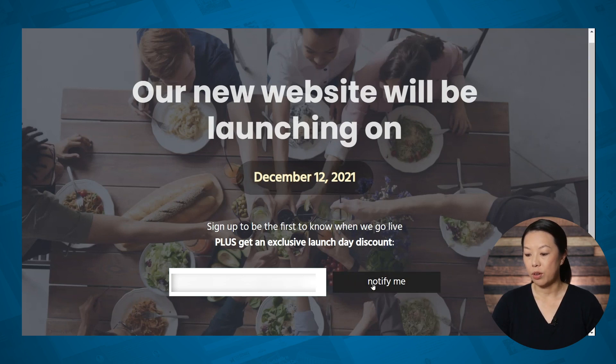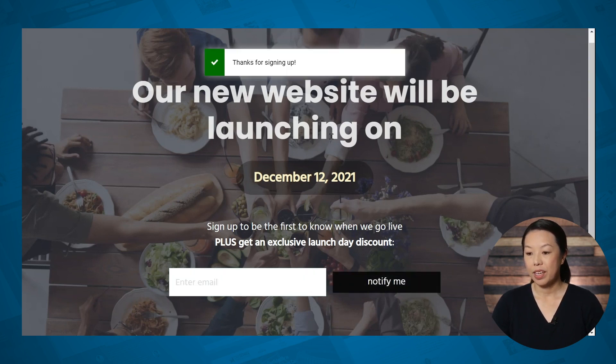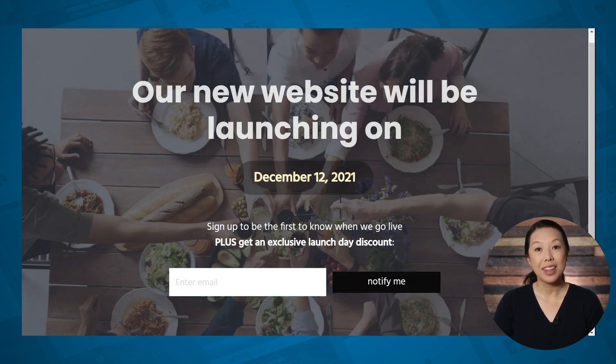We'll click the notify me button and then we get a confirmation message. The new subscriber will be added to your email list and then you can send out weekly emails to everyone on your list to keep them engaged until launch day. If you've promised a discount code for your website launch or a freebie of some sort, be sure to send those out as well.